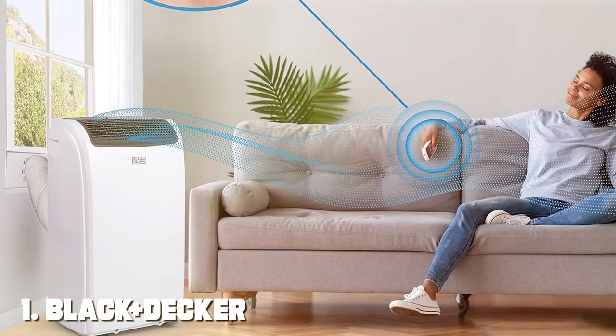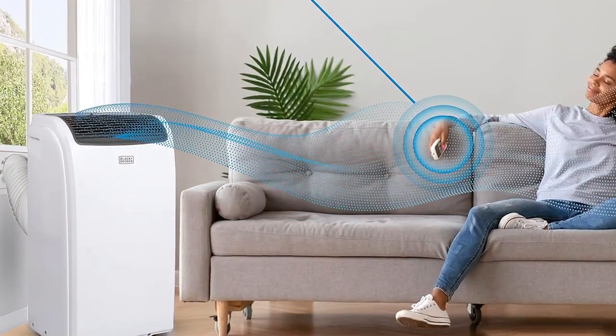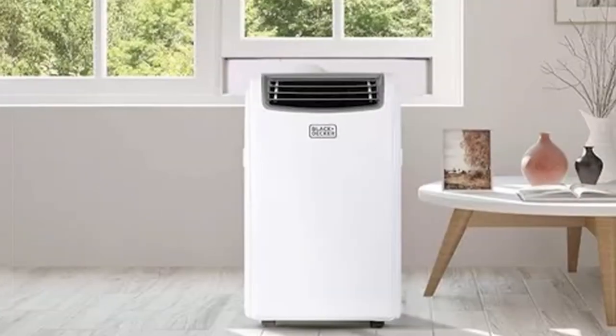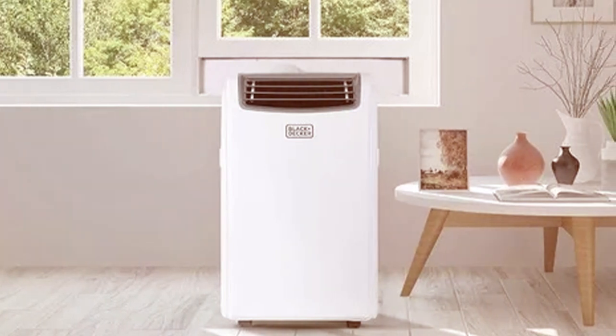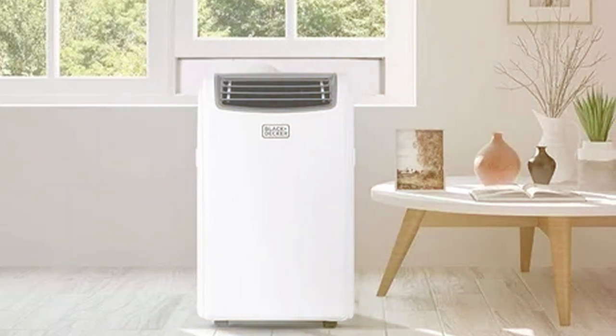First up, we have the Black+Decker BP-HCT14HWT, a versatile and powerful air conditioner that will keep you cool and comfortable all year round. This portable air conditioner is designed to provide efficient cooling and heating for spaces up to 350 square feet, making it perfect for bedrooms, living rooms, offices, and more.